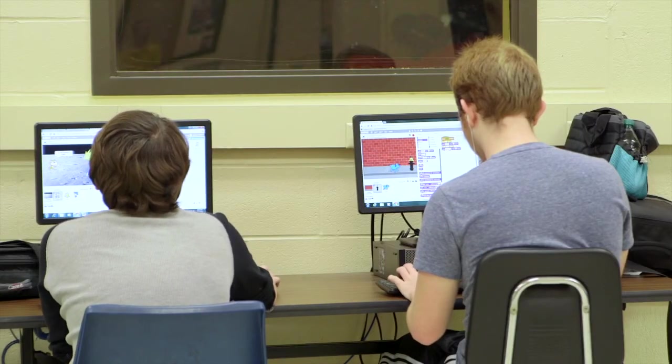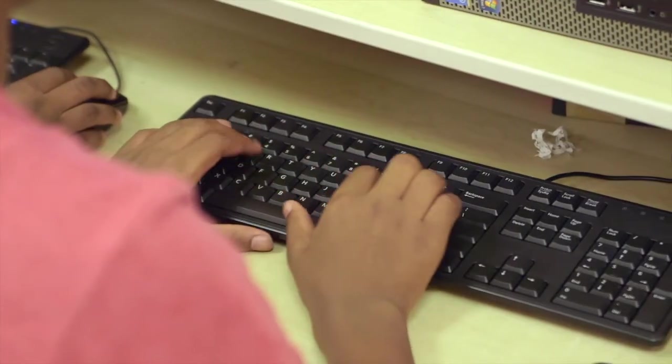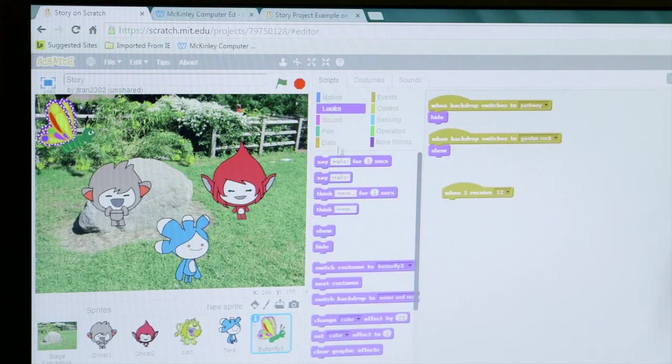I have a few students that are very interested in going into this later on in college. I have one student — sadly she left us at the semester, but the reason she left is she got a deal where she could take STEM classes at community college. She used her Code Red experience to actually early enroll into community college, and she's going through a program with Rankin right now based on her Code Red experience — that's what she's using to get her foot in the door there.